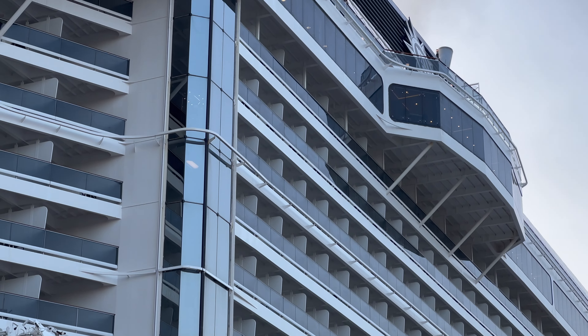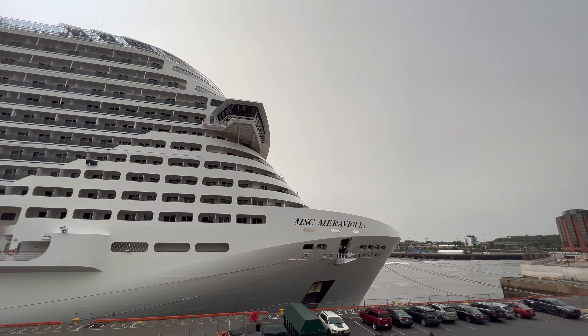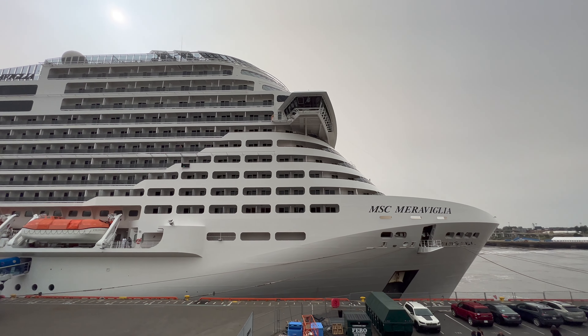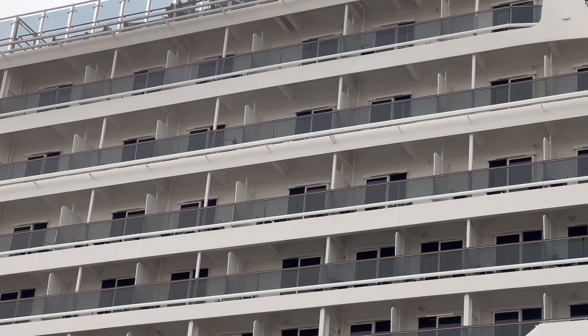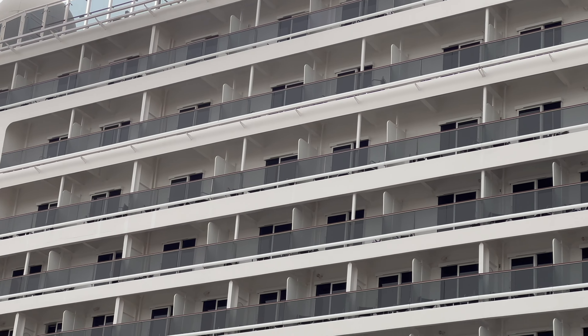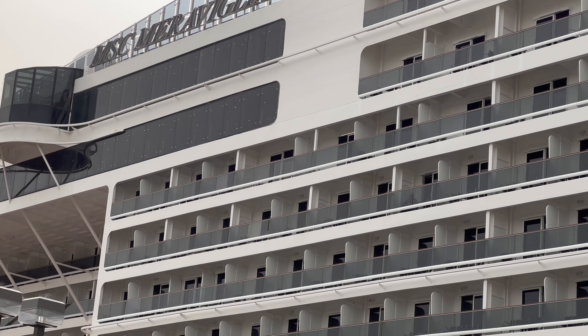Now MSC Bellissima has joined that class, with MSC Grandiosa and MSC Virtuosa — the slightly larger ships — being considered Meraviglia Plus class ships. This cruise ship really is something to behold. She's over 1,000 feet long and has got one of the highest ratios of sea view balcony cabins of any cruise ship in the world.